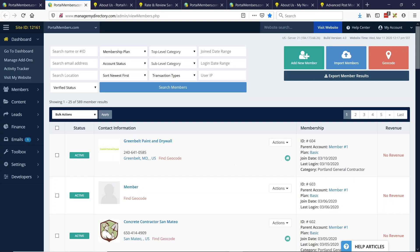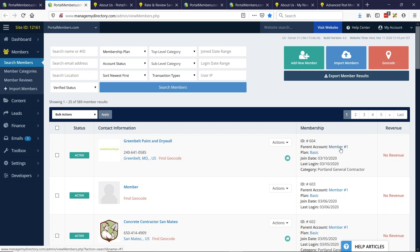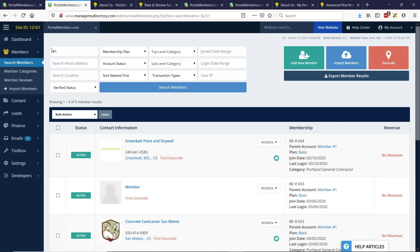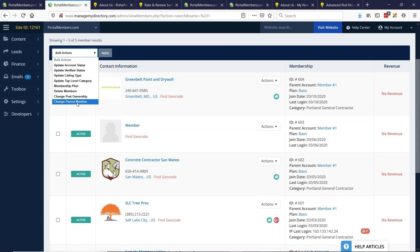One more thing on parent and sub account associations. If a member is a sub account of a master parent account, it will note the parent account here. You can now click on it and it does a search for that member's ID — for example, member ID one — showing all sub accounts associated with that member. You can see the number of sub accounts and it is clickable. This is helpful and ties in well if you're using this feature with the new bulk action to change parent associations.